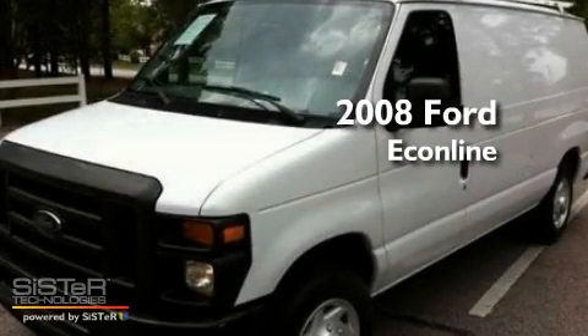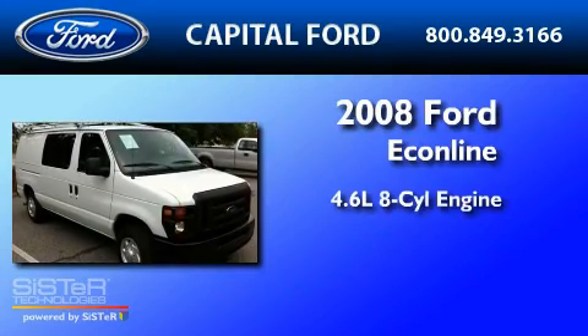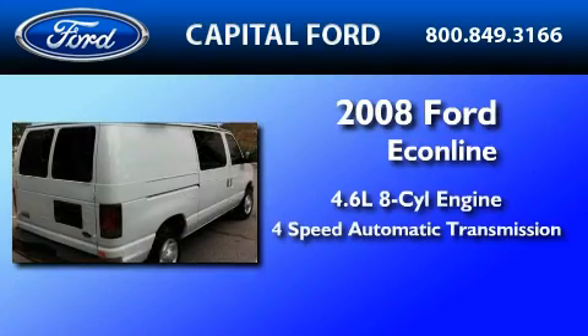This is a 2008 Ford EconoLine. It has a 4.6-liter, 8-cylinder engine and a 4-speed automatic transmission.